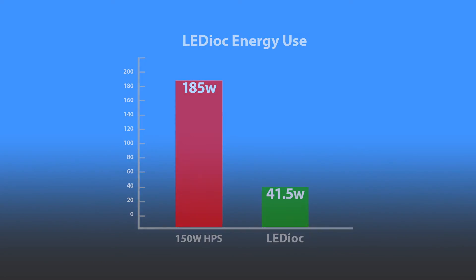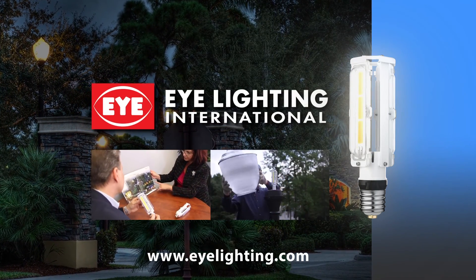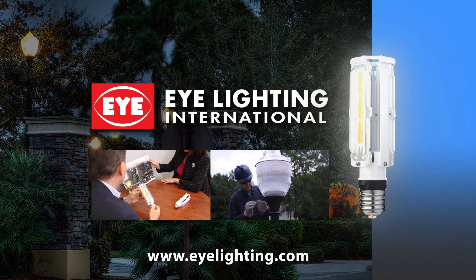If energy savings is a priority, Ledioc is the smart and practical solution. There is nothing else on the market quite like it. Call for a demonstration today — upgrading has never been so easy. Ledioc LED Upgrade Lamps, only from iLighting.